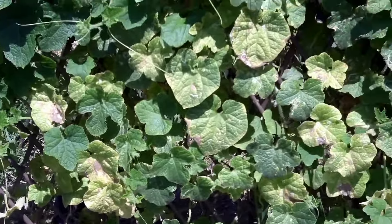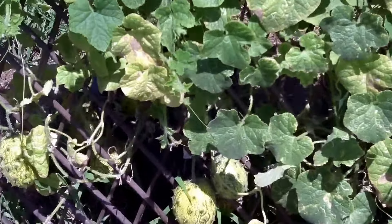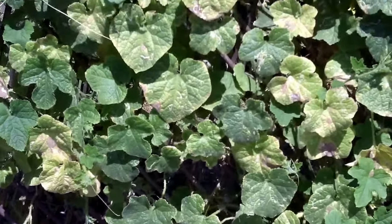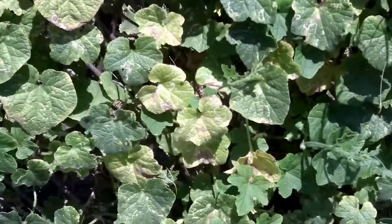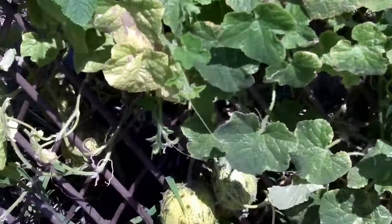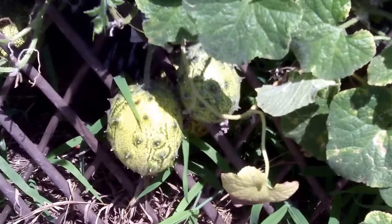Here we are again, part two of my Kiwano melon garden. It's doing quite nice. It's been hotter than hell out here in Southern California. This was started April 9th, 2018, in a Southern California backyard garden, grown from Baker's Creek seeds. They're going crazy here — the melons are starting to turn yellow, so they are ripening.